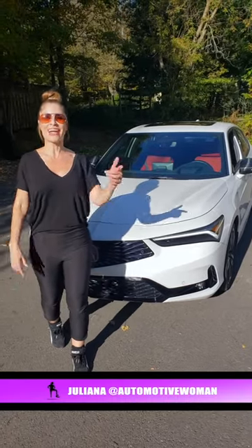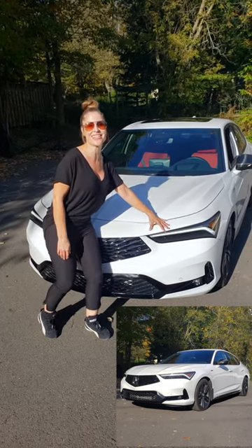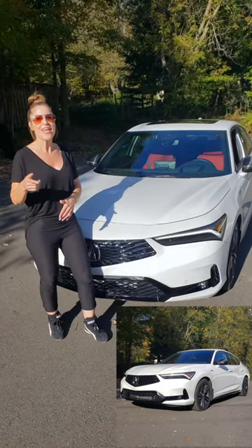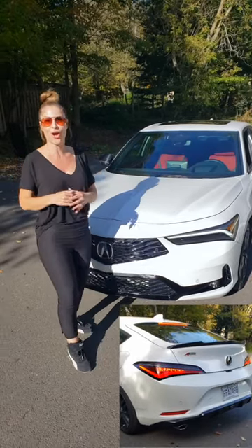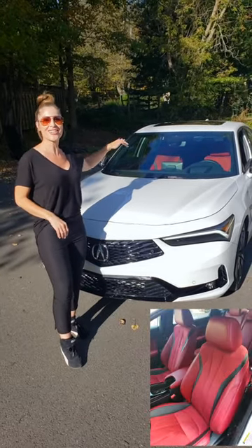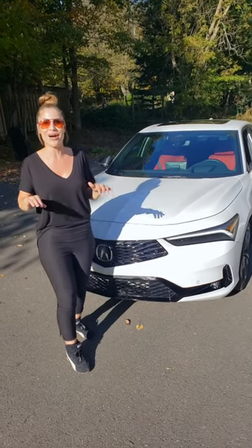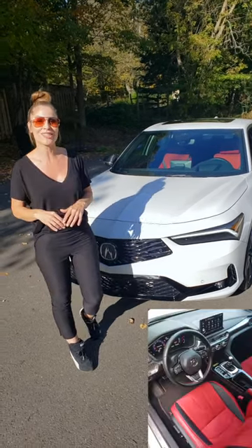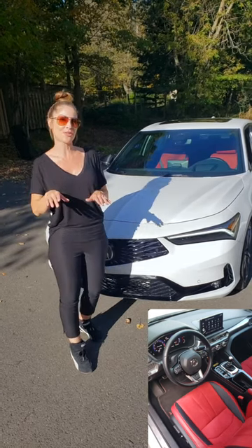The Integra is back, and here are your top features — beginning with the dual eye LED chicane style headlights, then the carbon fiber package which elevates the sport compact sedan, and that sexy ultra suede red interior is absolutely amazing. What further elevates the sport compact sedan is the optional six-speed manual transmission.